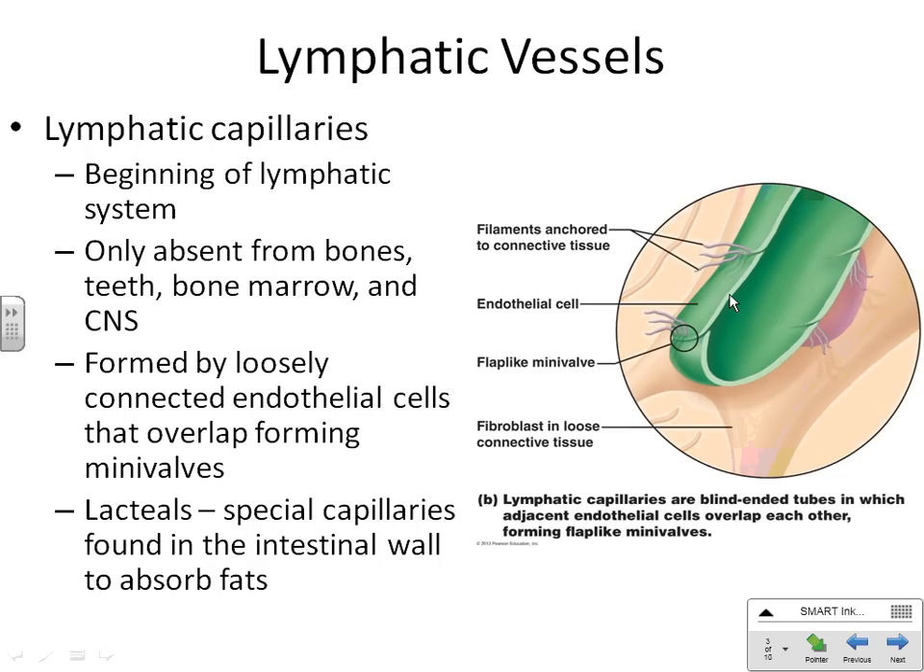Other places you don't have lymphatic capillaries are in your teeth, simply because you don't make energy in your teeth. And the other place is in your bone marrow, which we'll understand a little bit more when we do Chapter 21.